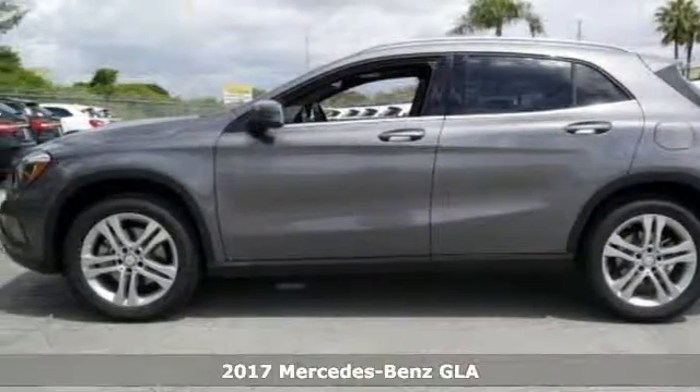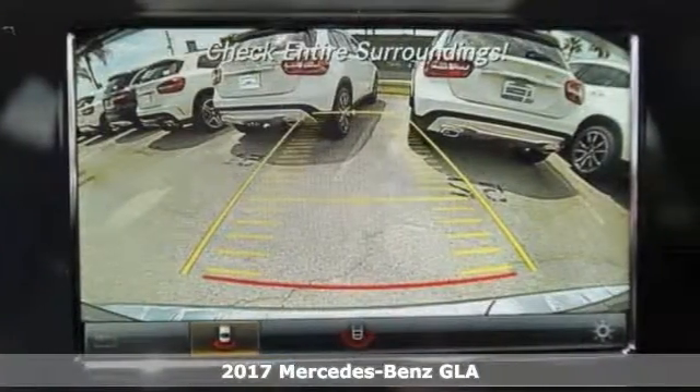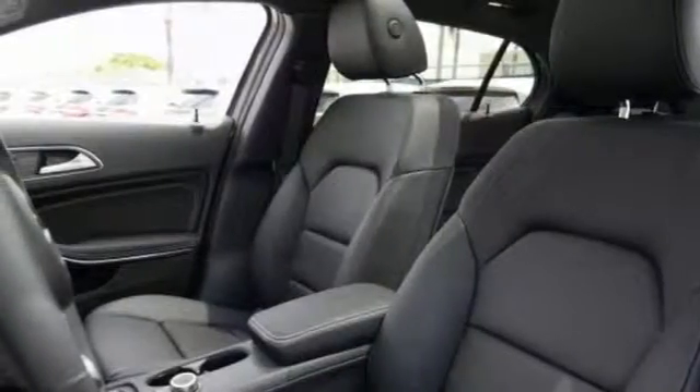Here's a nice 2017 Mercedes-Benz GLA 250. It offers heated mirrors, rain sensing wipers, and keyless entry and start. It features an auxiliary audio input, Bluetooth, and climate control. Add to that a turbocharged engine and a backup camera and you have an attractive vehicle looking for a new home.